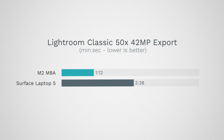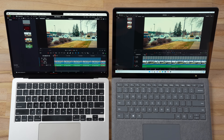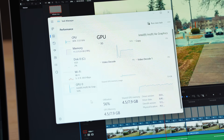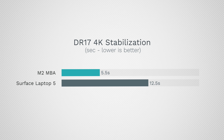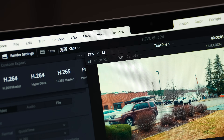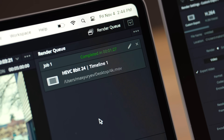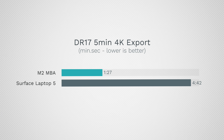For video editing in DaVinci Resolve with a 4K timeline and some effects, both play back smoothly, but the Surface uses more resources. Stabilizing a clip: the Mac took 5.5 seconds compared to 12.5 seconds on the Surface. For export of a 5-minute project: the Mac is rendering at around 82 frames per second while the Surface manages about 28. The fanless MacBook finished in 1 minute and 27 seconds; the Surface took 4 minutes and 42 seconds — over three times longer.